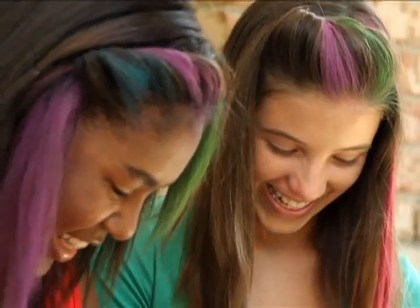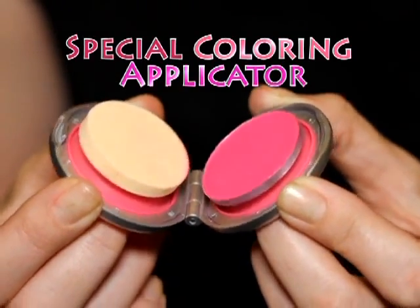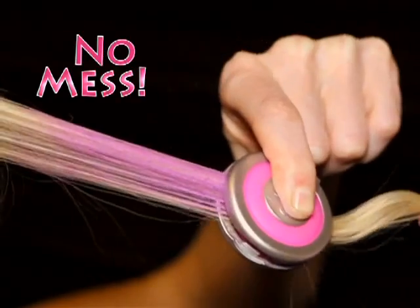Hot Hues works on everybody's hair — long or short, curly or straight. Plus, Hot Hues' special coloring applicator means the color won't make a mess while you style.